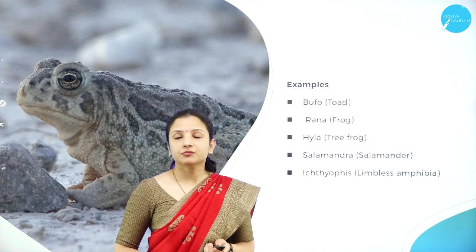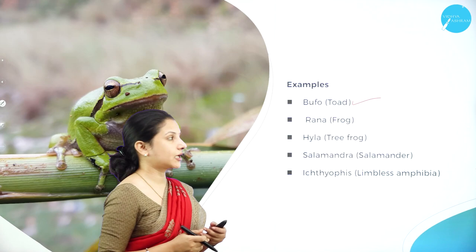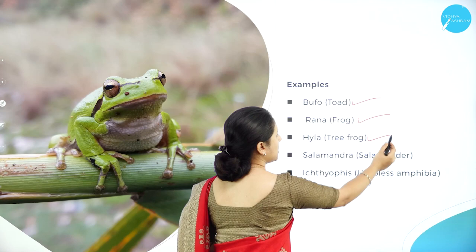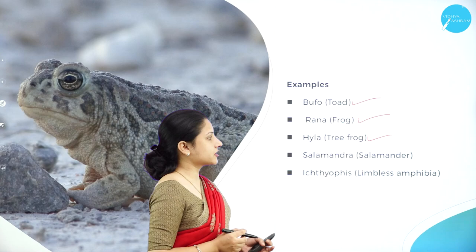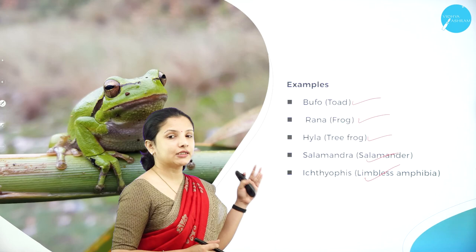Examples under Class Amphibia include Bufo (toad, one of the largest frog species), Rana (common frogs), Hyla (tree frog, abundantly found in the Western Ghats), Salamandra (salamander), and Ichthyophis (limbless amphibians).